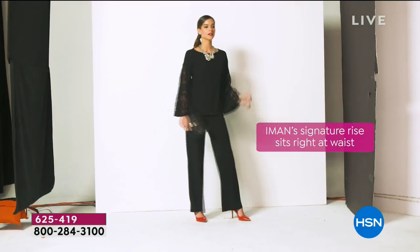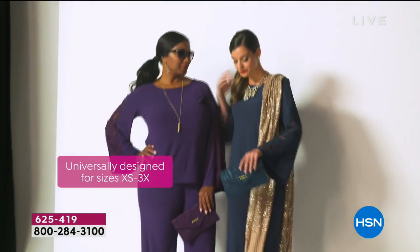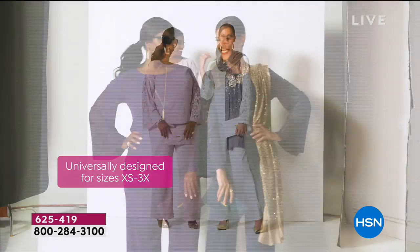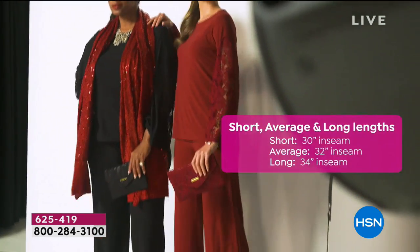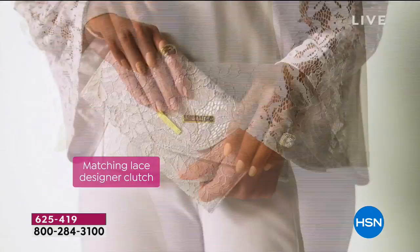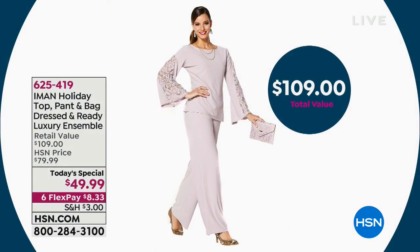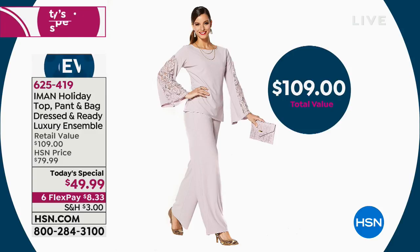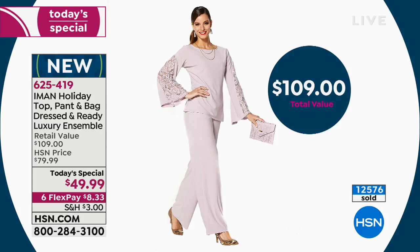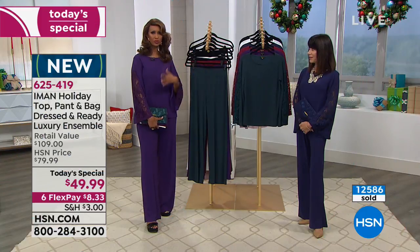Iman confirms: especially for this price point, you have three unusual pieces — a palazzo pant, a top with a detailed bell sleeve, and a matching lace clutch. It's a complete outfit, stress-free dressing, comfortable, no zippers, no buttons. True to size from extra small to 3X, with different lengths from short through tall.